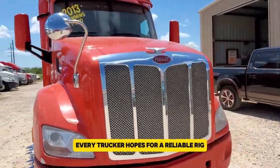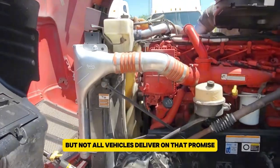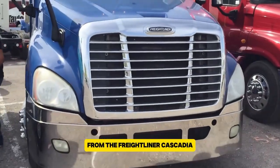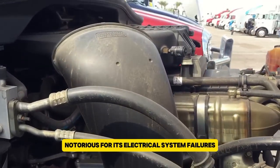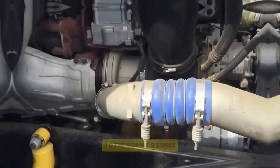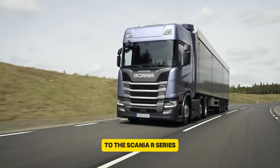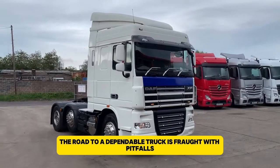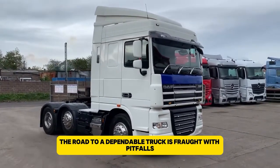Every trucker hopes for a reliable rig, but not all vehicles deliver on that promise. From the Freightliner Cascadia, notorious for its electrical system failures, to the Scania R-Series, which suffers from turbocharger problems, the road to a dependable truck is fraught with pitfalls.